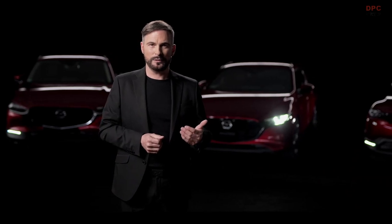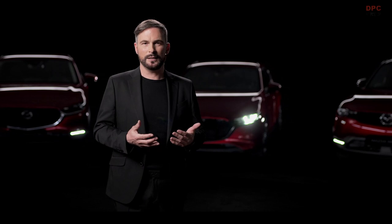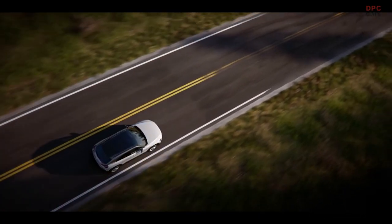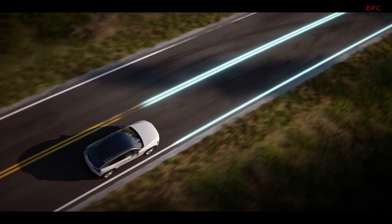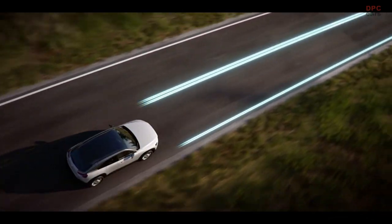If the lane keep assist system detects an unintentional departure from the lane defined by the lane markers, an assisting steering impulse is generated which guides the vehicle back into the center of the lane. Another road user in the blind spot who is not recognized by the driver can trigger the same system reaction. In the Mazda MX-30, the system also works without lane boundary lines and from 60 kph uses the front camera to orient itself to natural edges of roads such as curbs or plants.